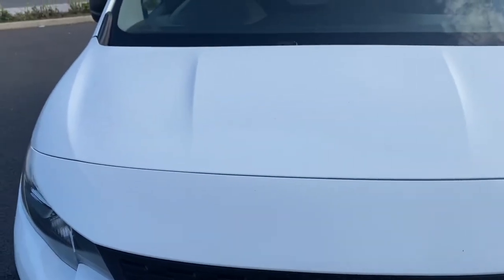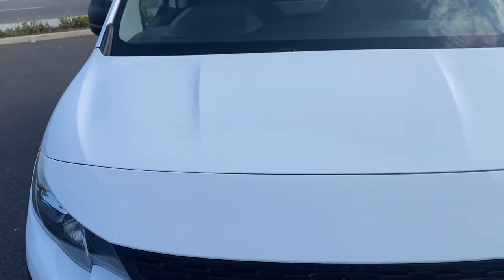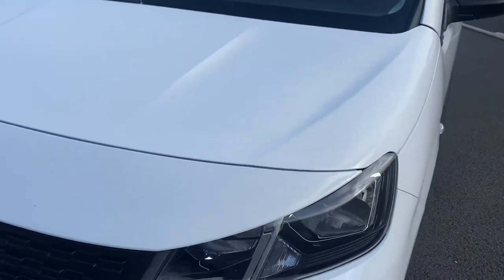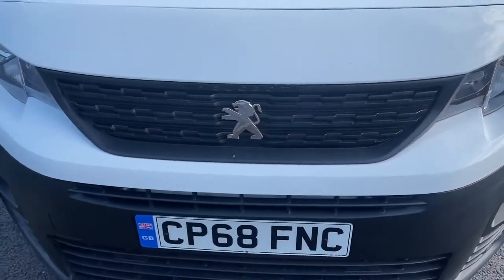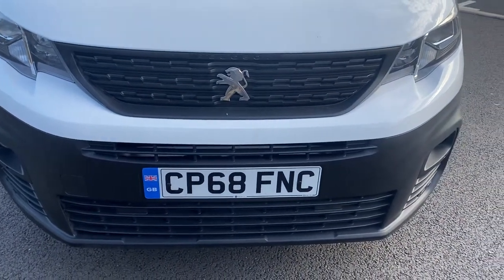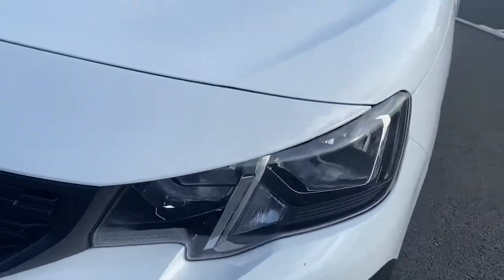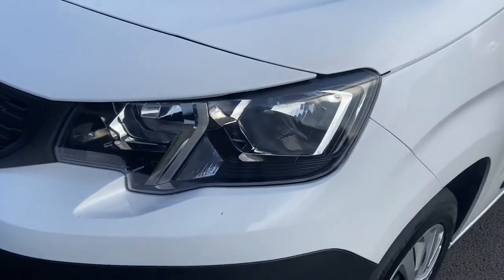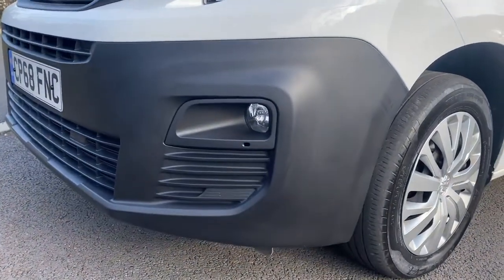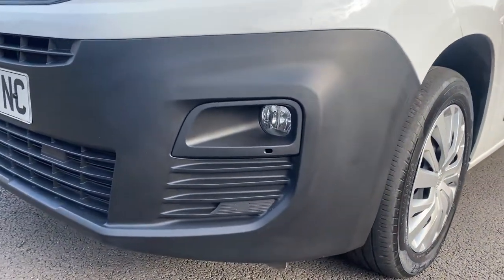I noticed what I thought was a stone chip but it's actually dirt off the trees, so disregard that. Overall good condition. Front grille and front bumper are in good condition — no breakages. Your passenger side headlamp unit is in nice order as well. Passenger side front bumper corner is in good order, as is your front fog light.